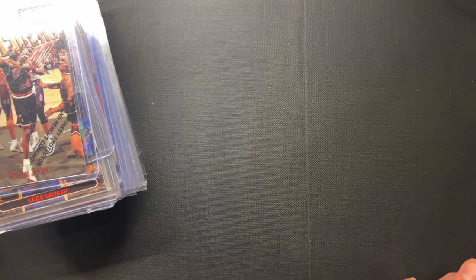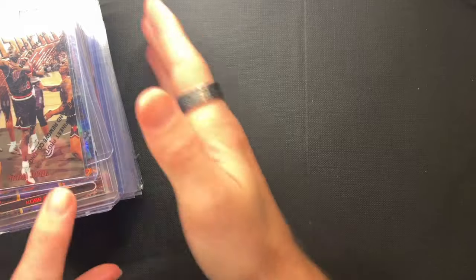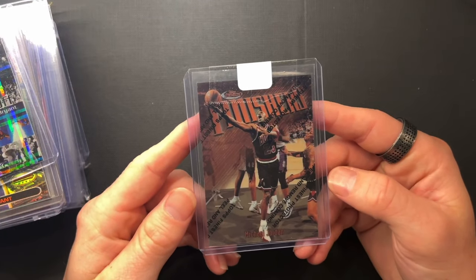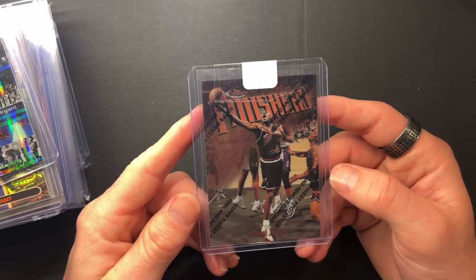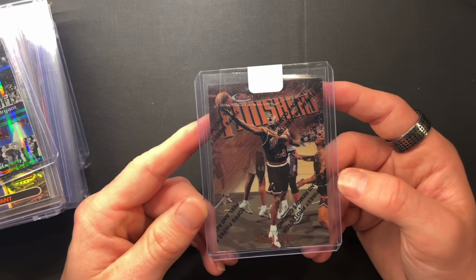What am I about to send to PSA? We're going to go through some raw cards really quick and find out. Let's go ahead and jump into it. These are all cards that I'm going to be sending off to PSA this week, right before the Nashville show. I've got a sizable quantity, so I'm going to get through all these.